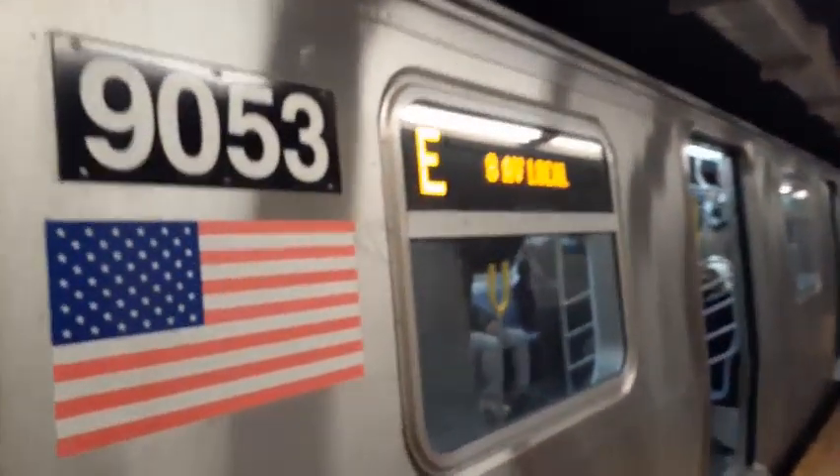This is a Queensbound E-Train. The next stop is Court Square, 23rd Street. Stand clear and close your doors, please.